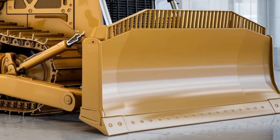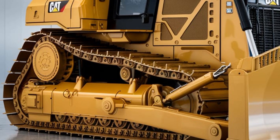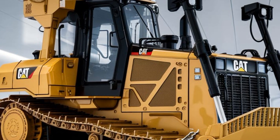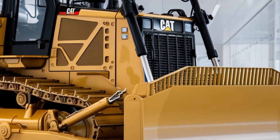Whether you're pushing large amounts of material, grading rough terrain, or performing heavy excavation work, the D11 is built to deliver the power needed to get the job done efficiently. The engine also complies with stringent emission standards, ensuring that it meets environmental regulations without compromising on performance.